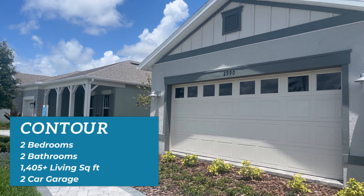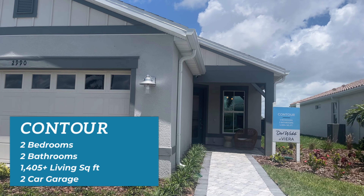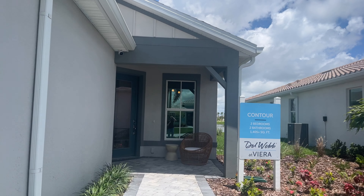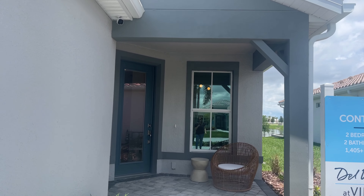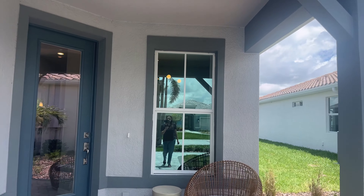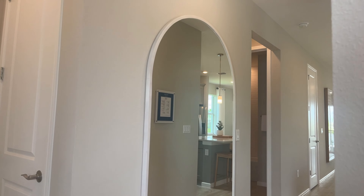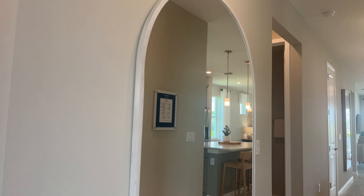The first model today is Contour. It has two bedrooms, two baths. It is 1,405 living square feet — that does not include the garage. It can have some added square feet added to it, which is why you see that plus. But the standard model is that size. We're starting from the smallest models and working our way up.